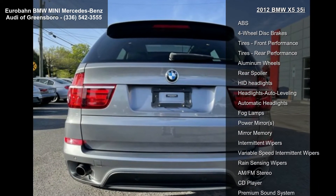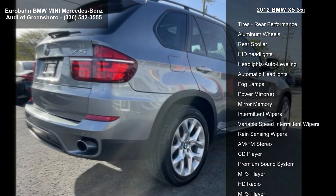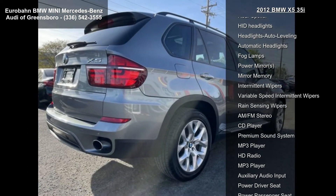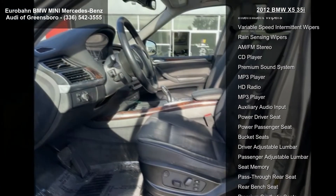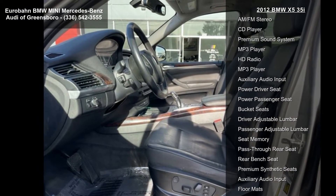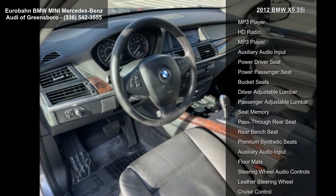Some of the top features included with this vehicle are turbocharged, all-wheel drive, power steering, ABS, 4-wheel disc brakes, front performance tires, rear performance tires, aluminum wheels, and rear spoiler.